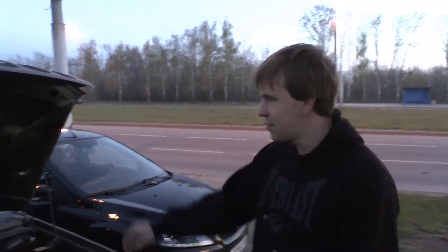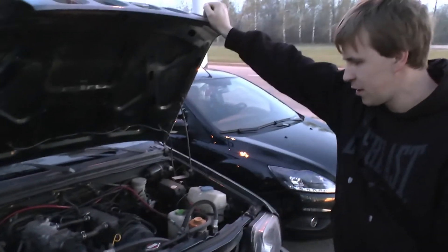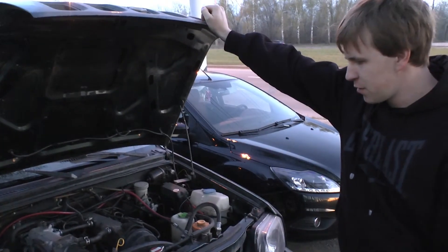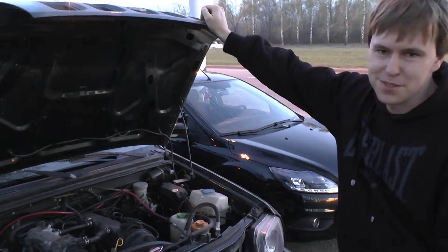1.3 — почти, с несколькими кубиками. 1 вальник, 16-клапанный. 80 лошадок в стандарте. Здесь, наверное, осталось лошадок 70 — еще и пробег 180 тысяч.